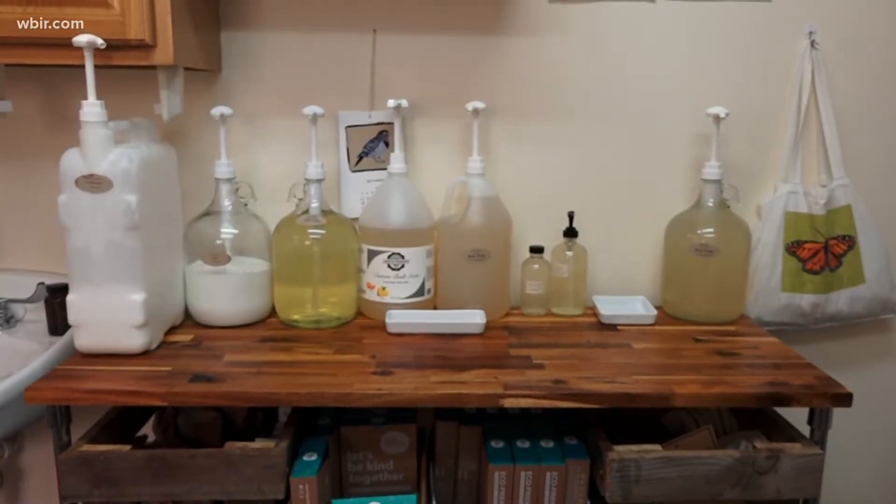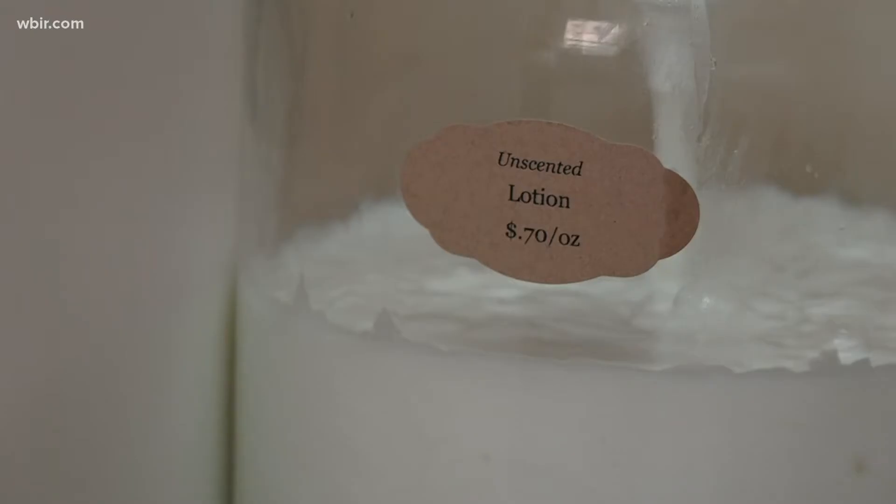It's all run out of her utility room attached to her house in South Knoxville. She started Knox Fill because she wanted a store like this to exist in the community. She was buying a lot of zero waste goods, trying to make some of her own, getting it all shipped in, and kept waiting for someone to start a zero waste refill store in Knoxville — until she realized that person was going to be her.